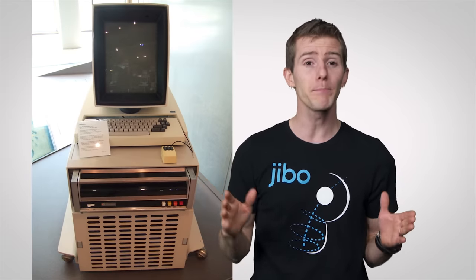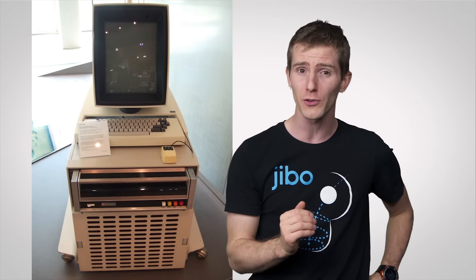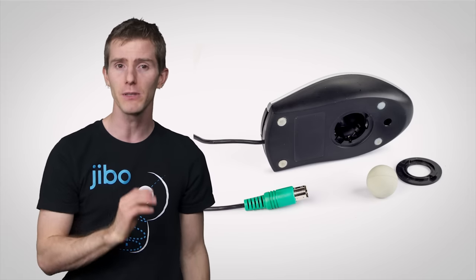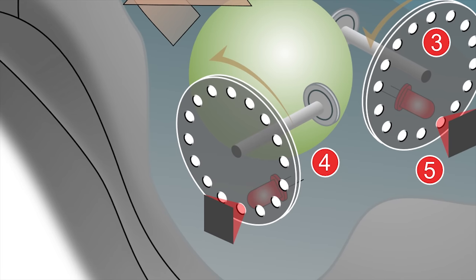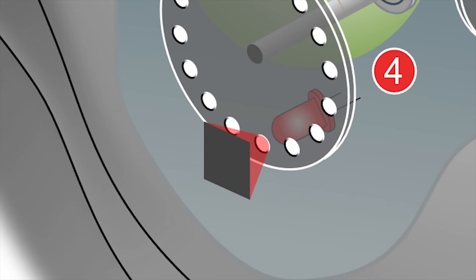Soon after, the mouse was picked up by Xerox, who developed a personal computer called the Alto in 1973, which used an actual graphical user interface complete with mouse support. Xerox was also developing ball mice while working on the Alto, allowing users to move the mouse in any direction. These worked by keeping the ball in contact with axles attached to wheels with holes in them — as the mouse moved, the axles would turn the wheels, causing beams of light to repeatedly break into pulses that hit sensors registering which way the mouse was moving. This design revolutionized the way we interact with computers.